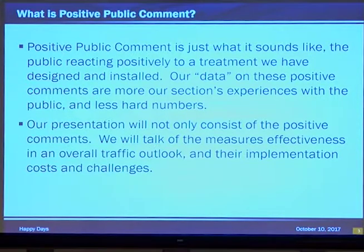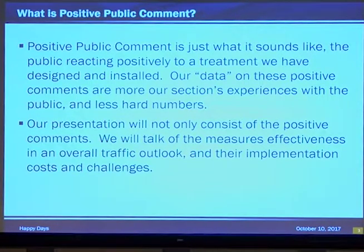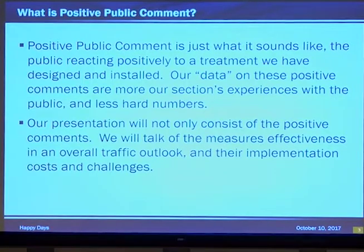However, we're not just going to focus on the positive — I get to play bad cop here. We're also going to talk about these measures' effectiveness, overall traffic outlook, implementation costs, and challenges. Each of these measures, although they're going to generate positive comments, need to be implemented responsibly. They need to comply with the latest MUTCD and other applicable manuals, guidelines, and standards. Don't just go around installing these things like some sort of crazy traffic Johnny Appleseed.